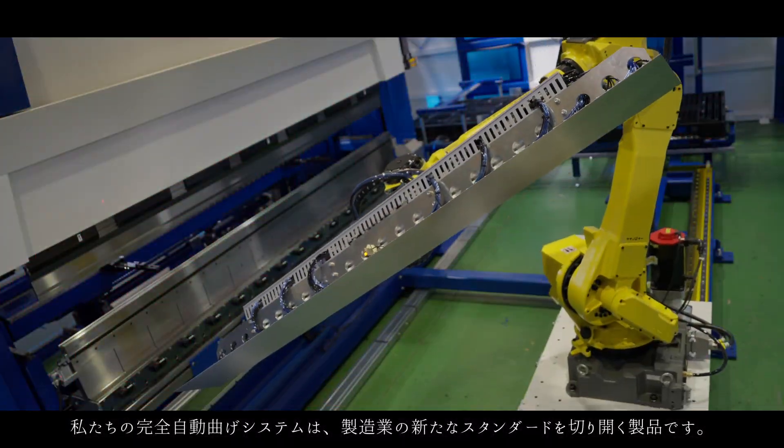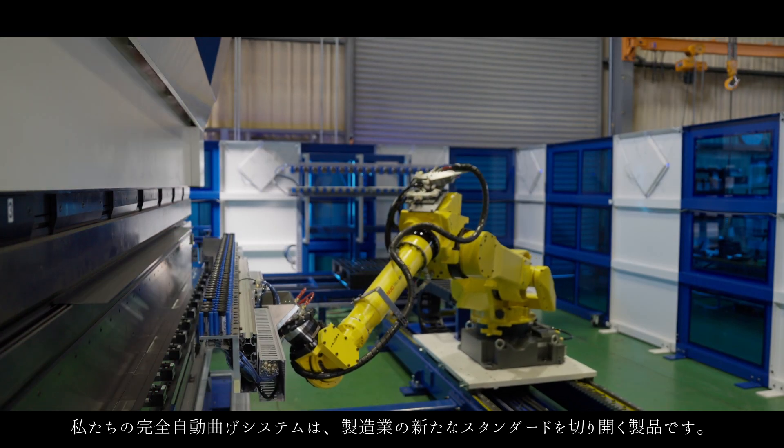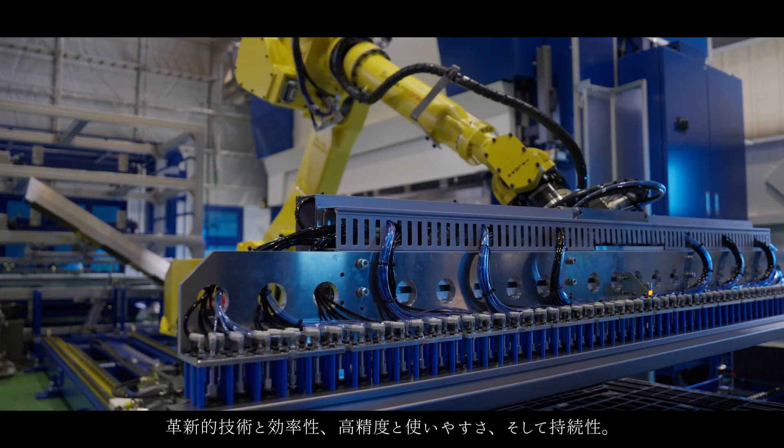Our fully automatic bending system is a product that opens up a new standard in manufacturing — innovative technology and efficiency, high precision and ease of use, and sustainability.